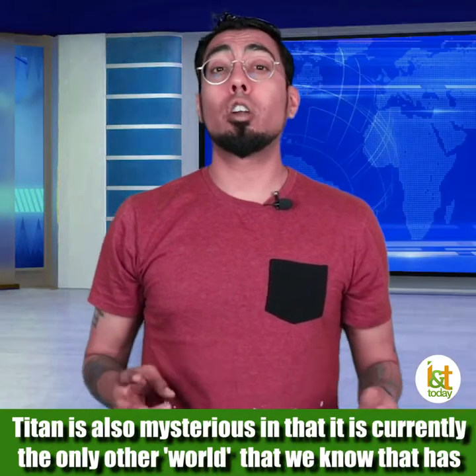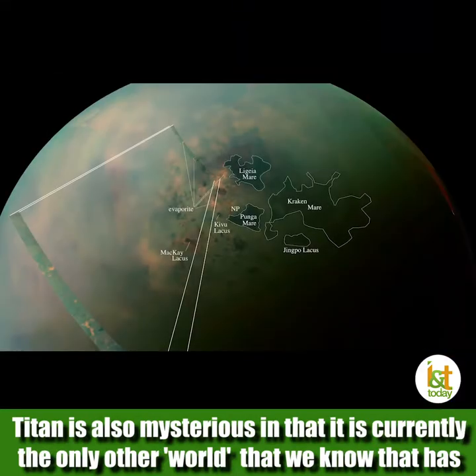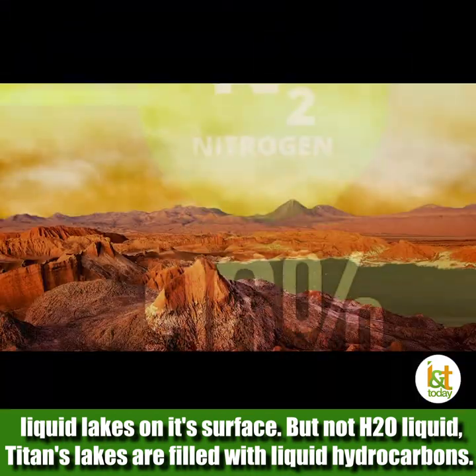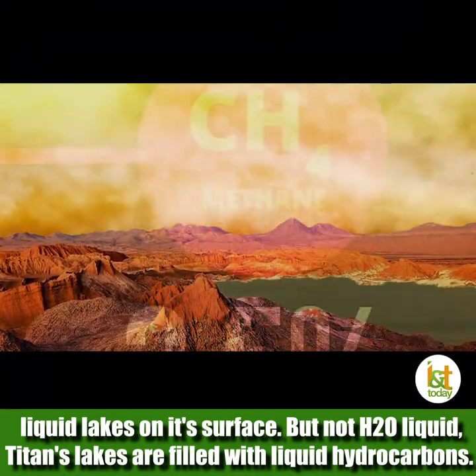Titan is also mysterious in that it is currently the only other world we know that has liquid lakes on its surface. But not H2O liquid — Titan's lakes are filled with liquid hydrocarbons.